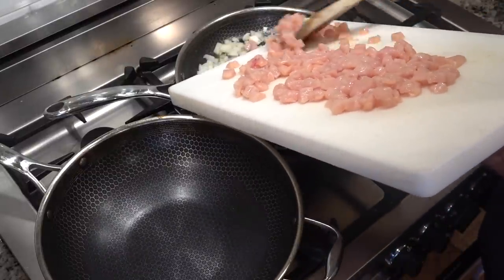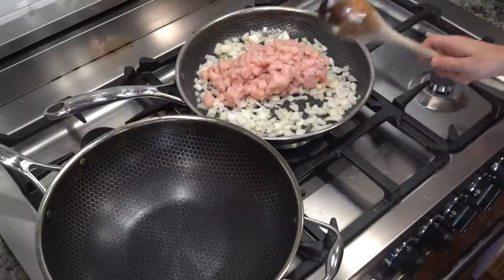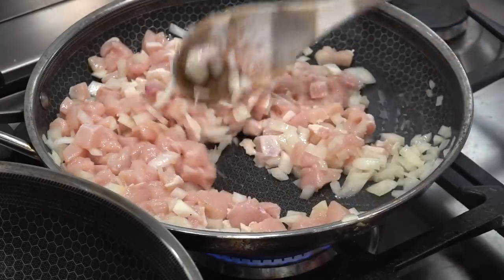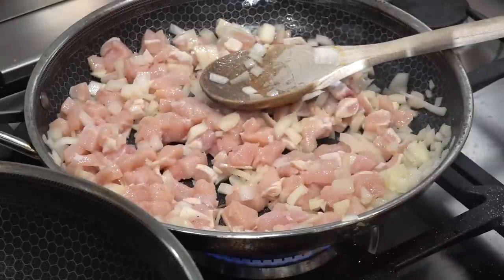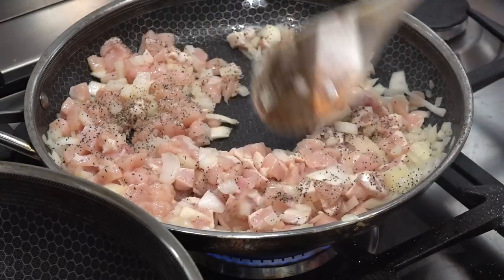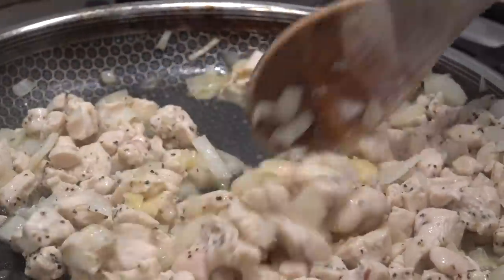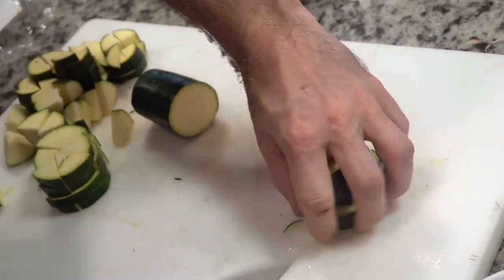The Simply Nature brand from Aldi is one of my favorites that they carry. They have a lot of great brands and actually 90% of the store consists of their own private label brands. These brands are super high quality, and I actually think that's part of how they're able to keep the prices so affordable. I added some garlic to the pan as well, then took two boxes of mushrooms and some zucchini, and diced those up into little pieces for our lasagna.